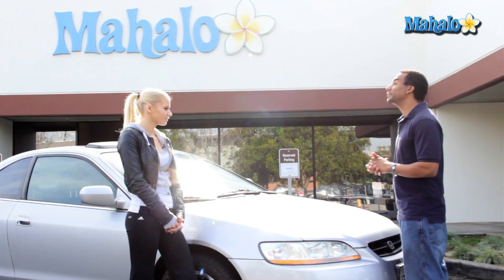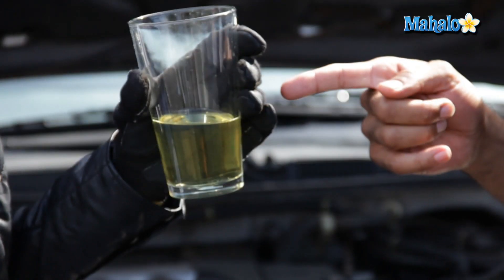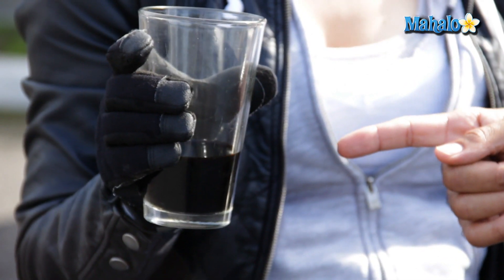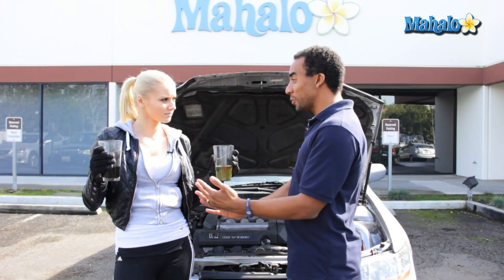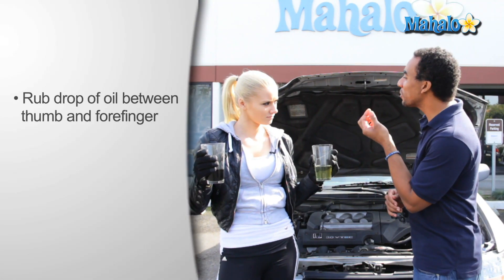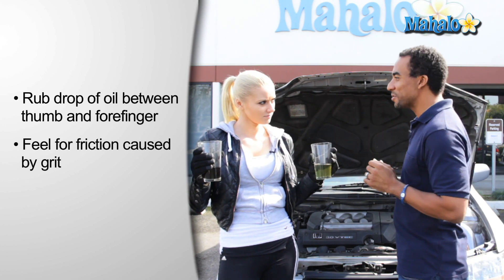Can I tell by just looking at it? Of course you can. Let me show you. Elena, what you're holding are two different examples of oil. This is what your oil will look like when it's freshly changed, and this is what your oil looks like when it needs to be changed. Now, if it's anywhere in between, there's a simple test you can do. You take a dab of oil off of your dipstick, rub it between your thumb and your forefinger, and if you feel any grit, it's time to change your oil.